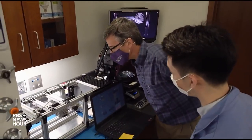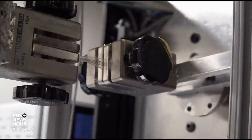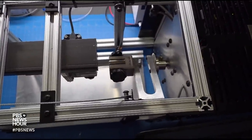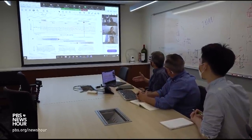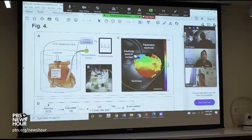Rogers' team began collaborating with medical scientists, looking to implant transient devices that can track recovery from brain injuries or stimulate nerve regeneration. For the pacemaker, researchers at George Washington University have been testing the device on animals and even a few human hearts from patients who were brain dead and had earlier consented to be donors. They were able to capture the heart rhythm for the human heart on a human scale.